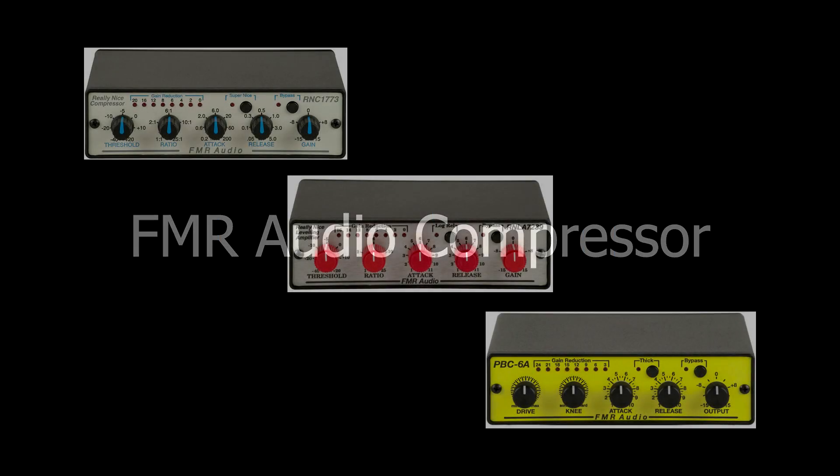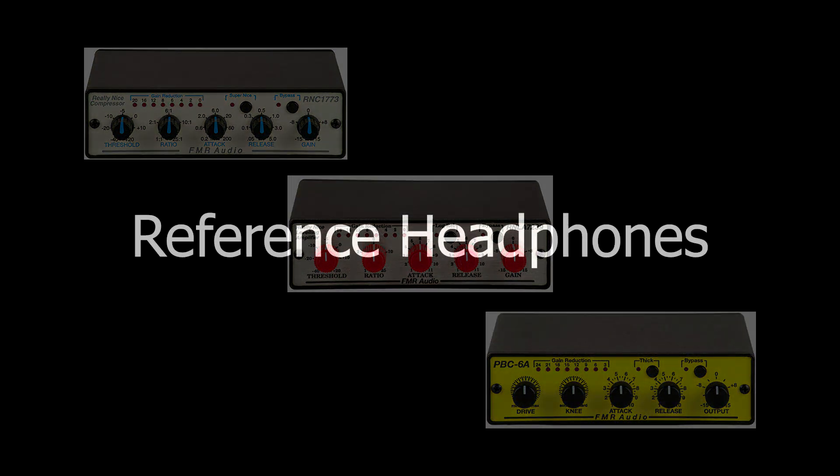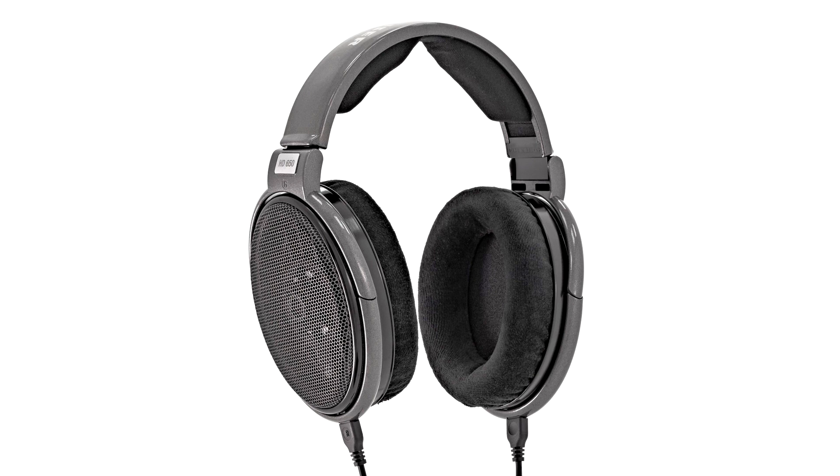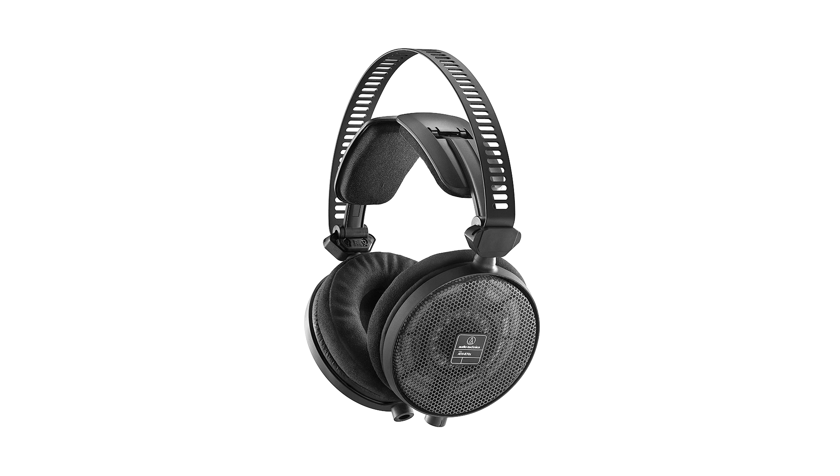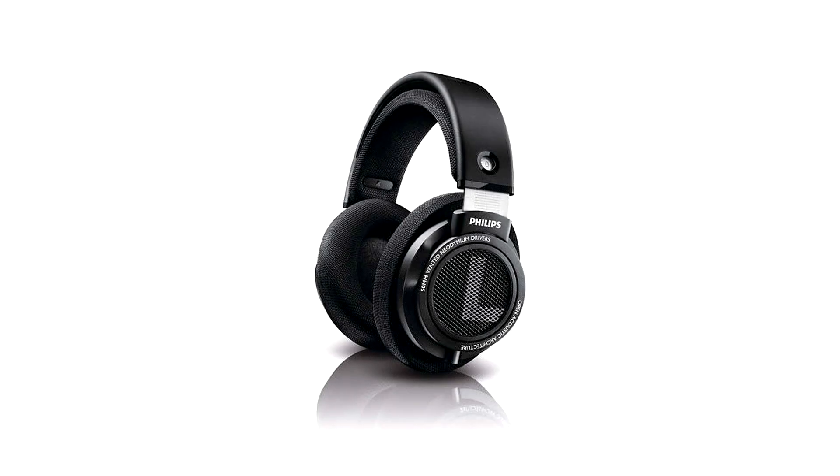A compressor from FMR Audio. Most audio compressors are $500 or more, but these are a lot less expensive and they're good quality. A pair of reference quality headphones — the ones I would recommend are the Sennheiser HD 650, Audio Technica ATH-R70X, or the Philips SHP 9500, in that order for budget.